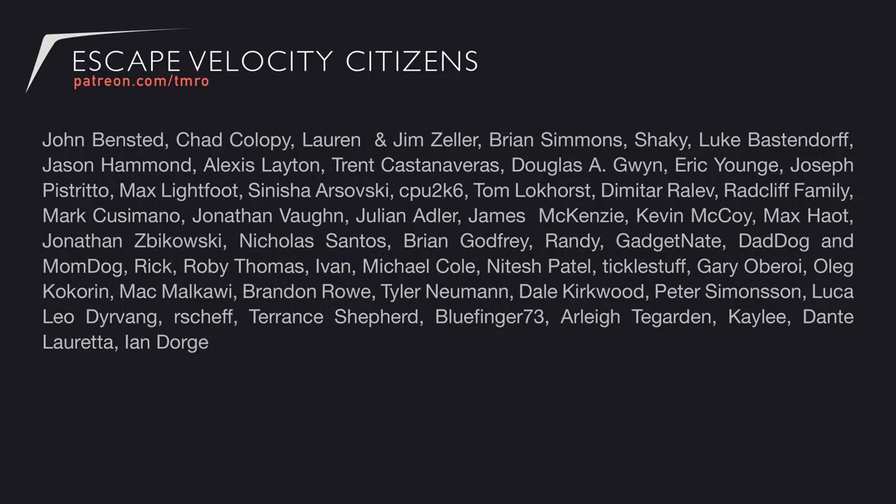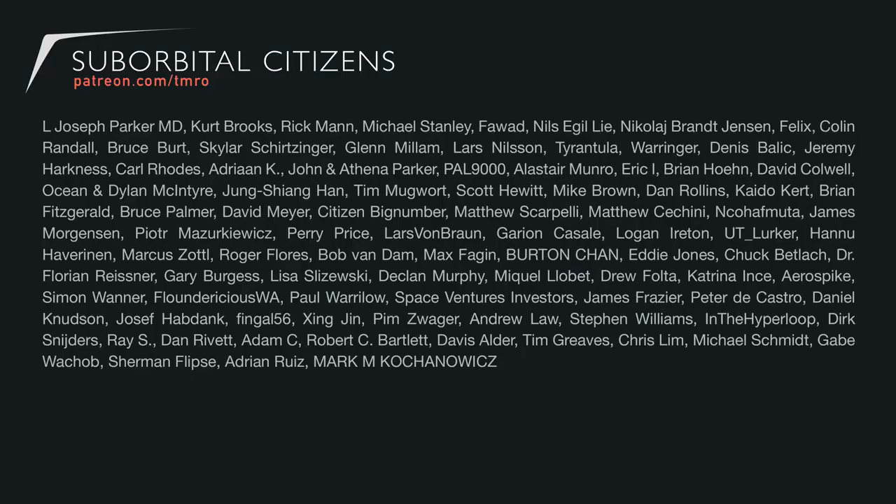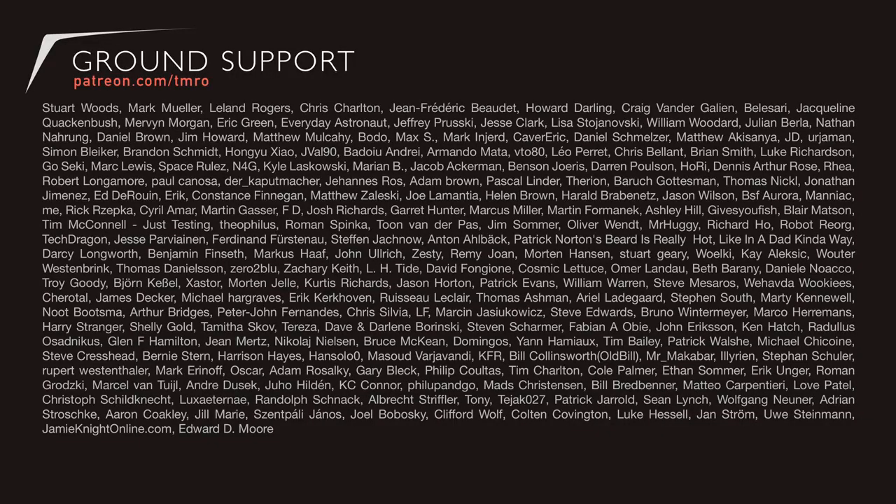We always start with our escape velocity citizens — these folks give us $10 or more per episode and they get really cool stuff with it. We also have our orbital citizens who give us $5 or more per episode. Then we have our suborbital citizens who give us $2.50 or more per episode, and you still get perks even if you're a suborbital citizen. And then our ground support citizens who give us a dollar or more per episode — you folks even get some nice little things to say thank you. We wouldn't be able to do these shows without you, or bring in incredible guests to talk about their incredible work. If you would like to help make the shows of tomorrow possible, you can head on over to patreon.com/TMRO. So that wraps it up for this science episode and we'll see you next time.